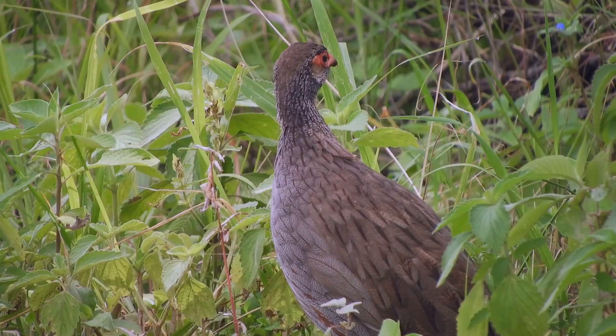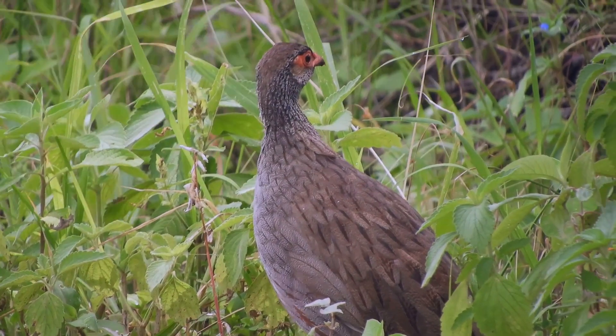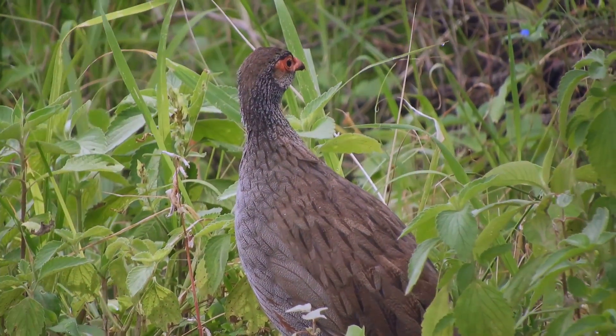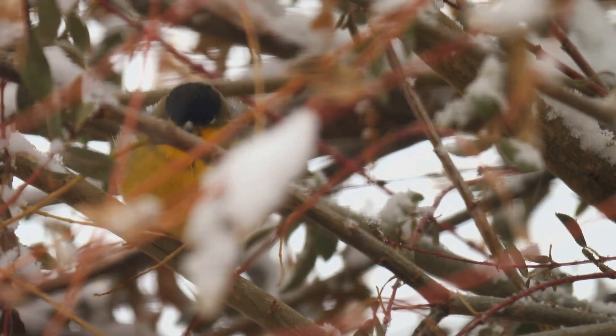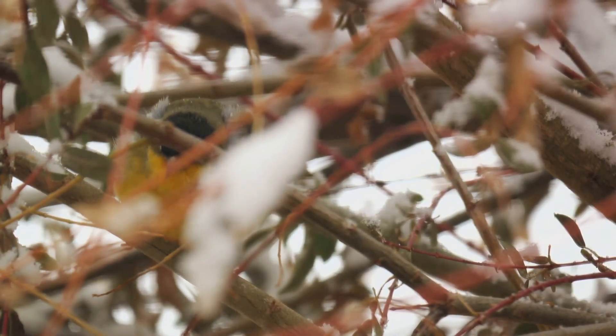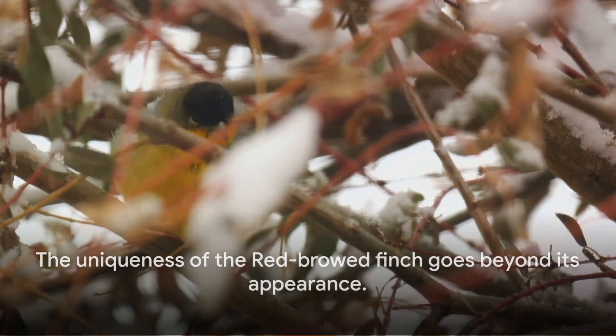It's also known to make an appearance in French Polynesia. The red-browed finch is quite the sight, with its striking red markings that contrast against a sleek grey body. It's one of four species in the Neochmia genus, first described in the year 1801. But there's more to this bird than just its looks.